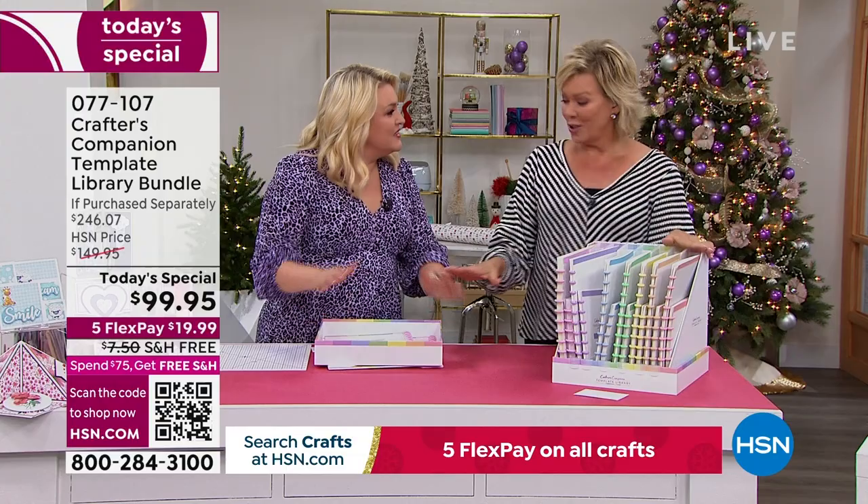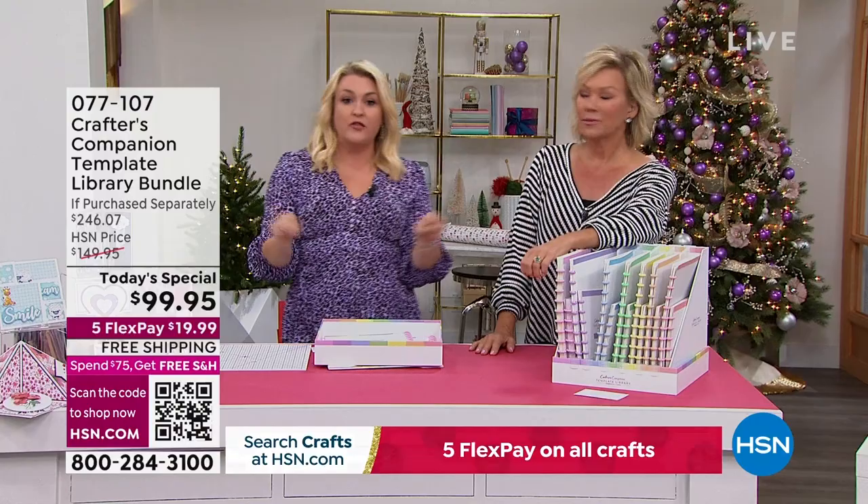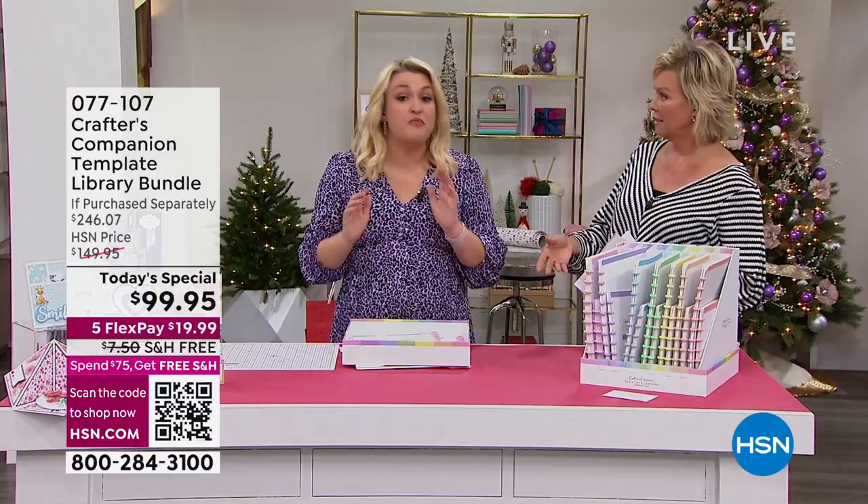Let's go through what you're getting. This price is crazy good today — under $100. You get 20 templates sized for US letter paper at $4.95 each — that's $119 in value just there. There are another 10 large project templates for 12x12 at $7.95 each — another $80. Plus a $28.99 die set and a storage box. If you bought these separately you're looking at nearly $250. It's better than half price — $146 off — you're saving more than you're spending.